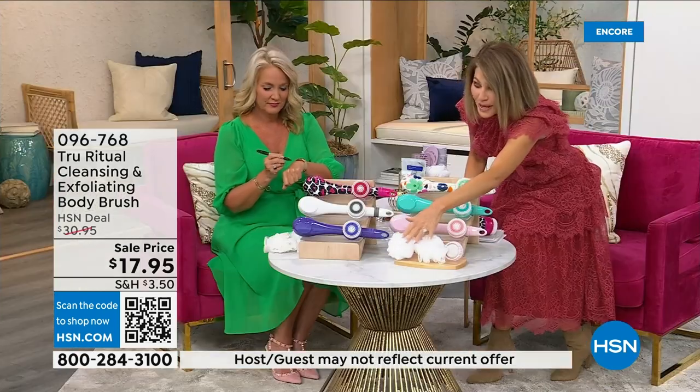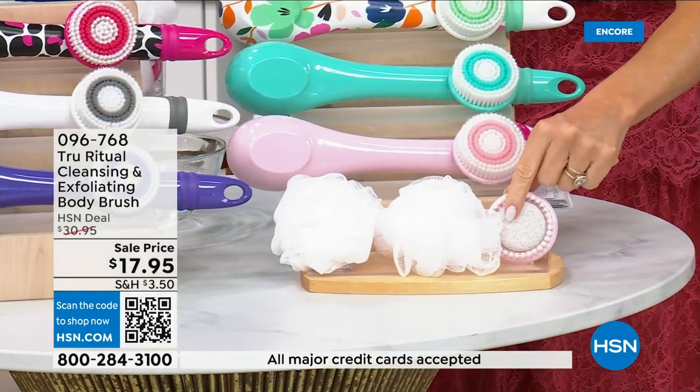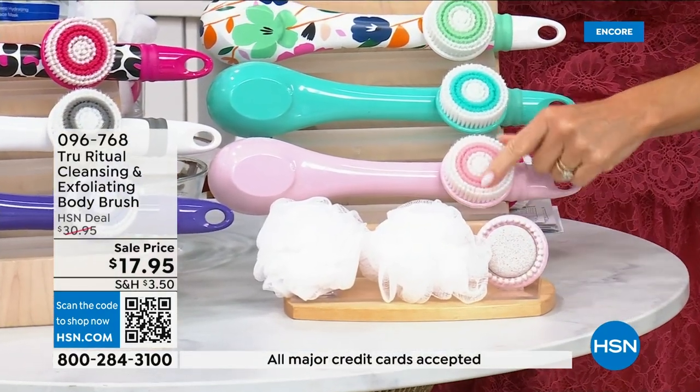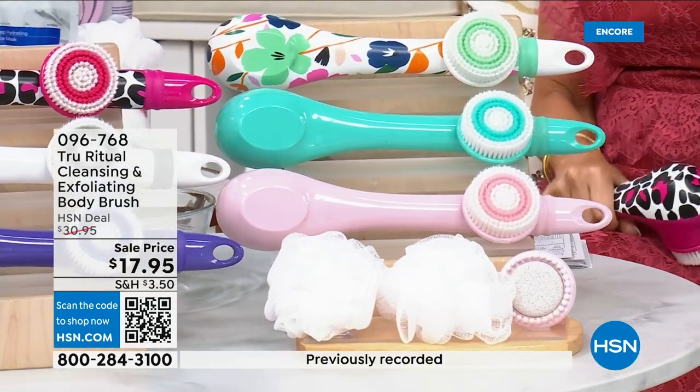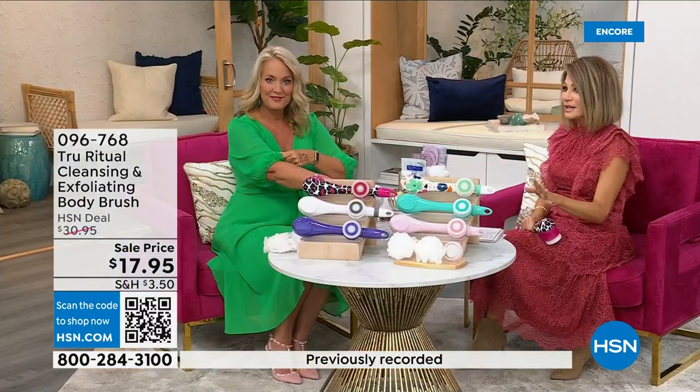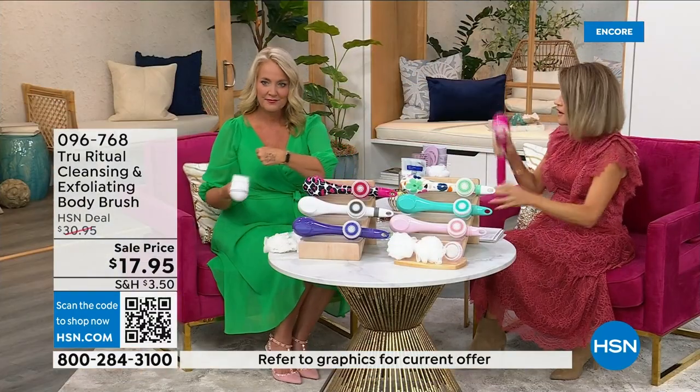You get all the accessories — two of the loofahs, the pumice with a brush around it, and the soft brush. There are four brushes total for seventeen ninety-five. We're not going to spend twenty minutes on this — you've got about five more minutes to pick this up. Choose your color while we have it.